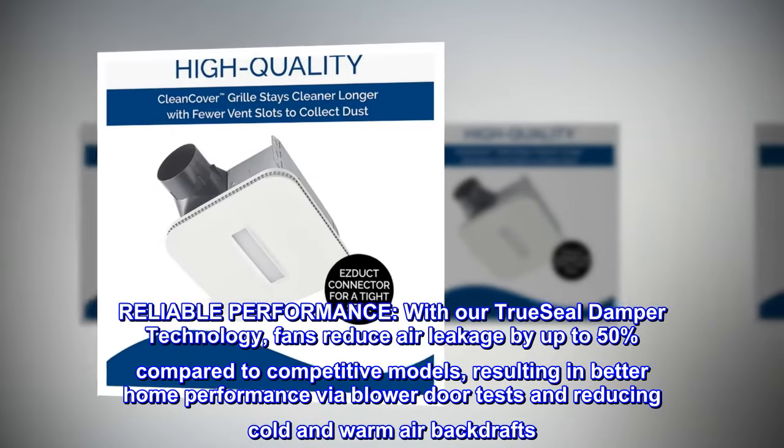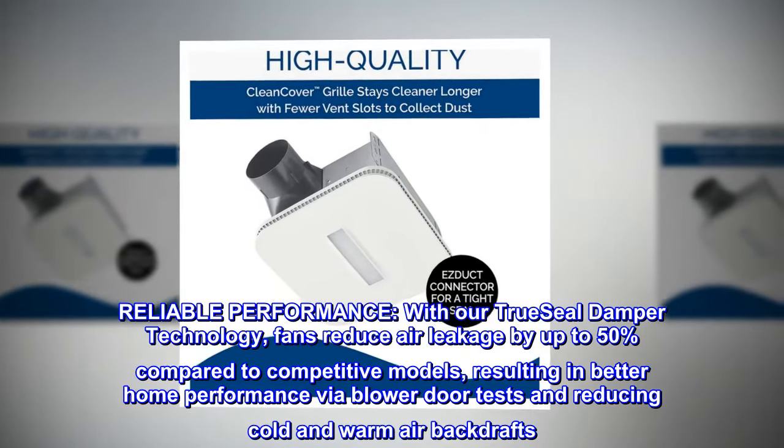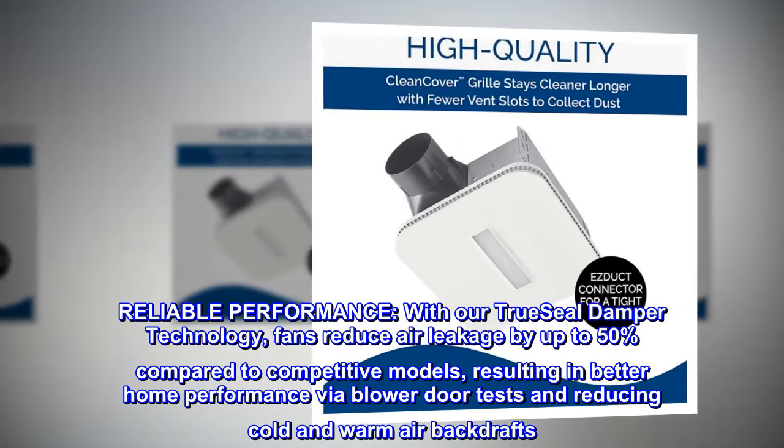Reliable performance — with our TrueSeal damper technology, fans reduce air leakage by up to 50% compared to competitive models, resulting in better home performance via blower door tests and reducing cold and warm air backdrafts.